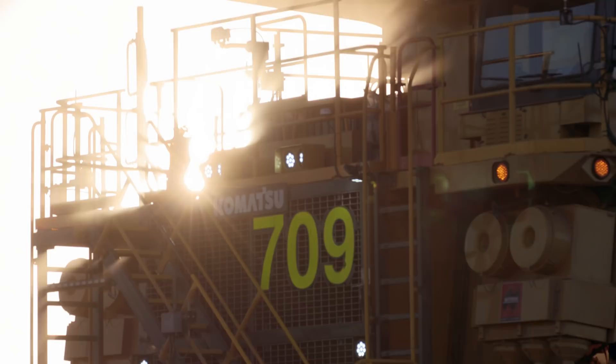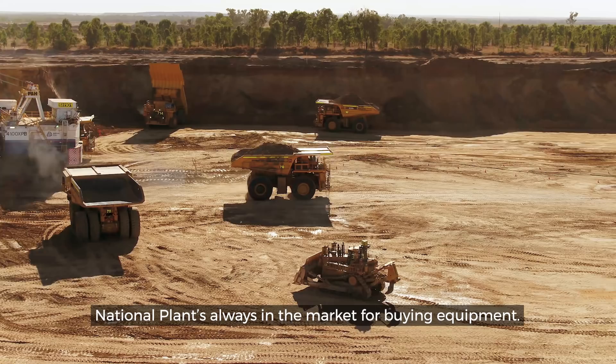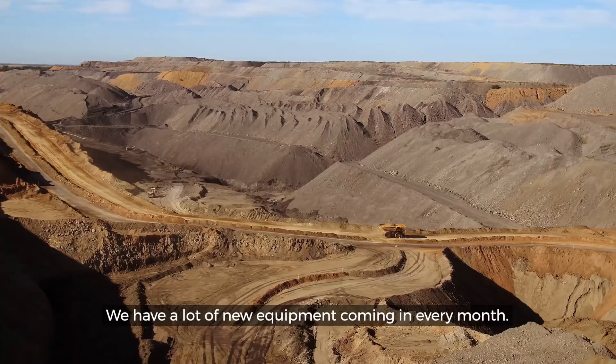The national plant's always in the market for buying equipment. We have a lot of new equipment coming in every month. All I can say is watch this space and stay tuned.